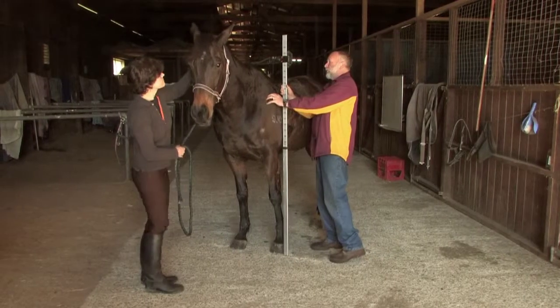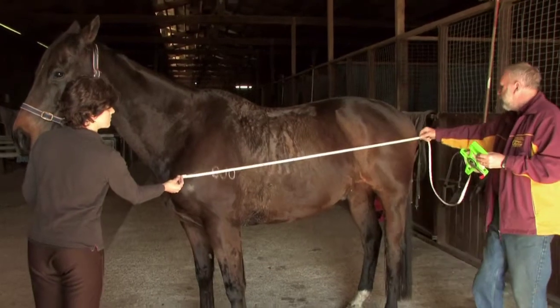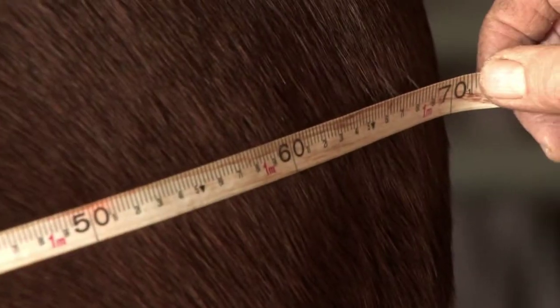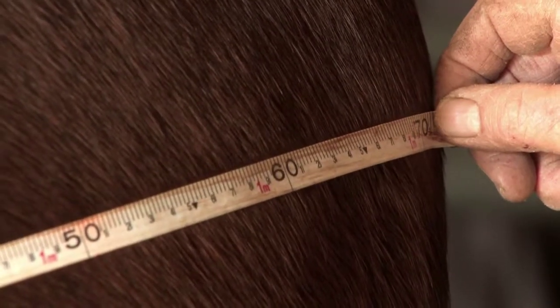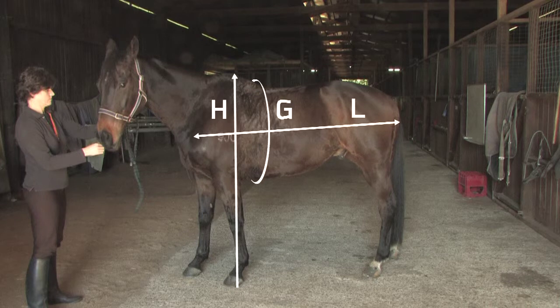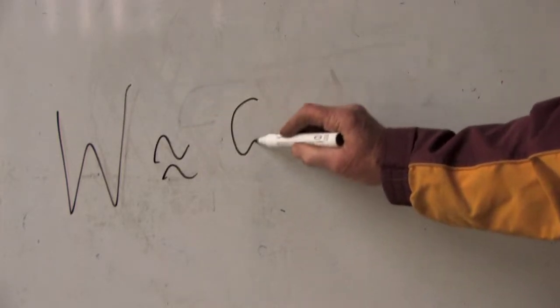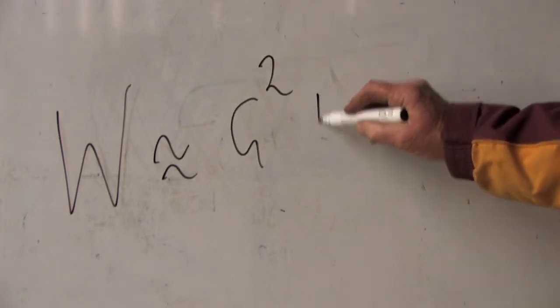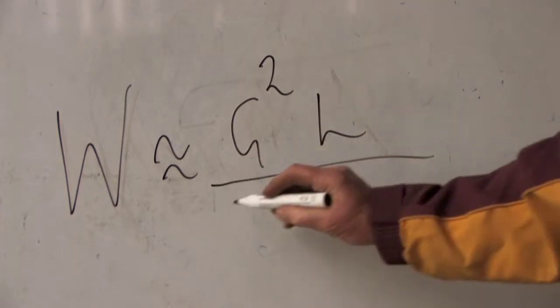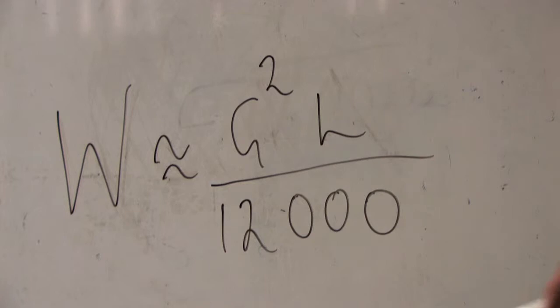We measure the horse up to the wither, because the head varies a lot, so the wither is the one point that's constant. This horse's length is 1.72 metres from the point of the shoulder to the point of buttocks. This horse's heart girth is 2.1 metres. One way you can work out the weight of a horse is by using this formula — that's the estimated weight, that's the girth of the horse and the length. This formula is a good example of a quadratic.